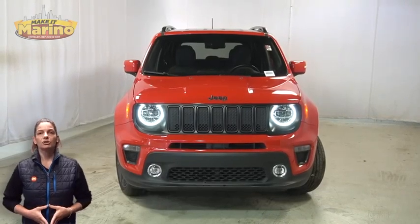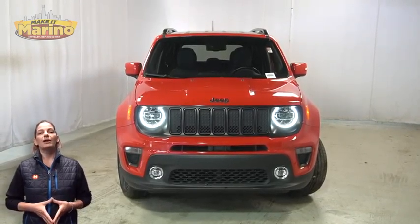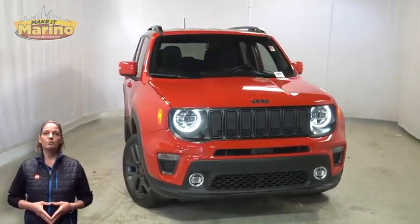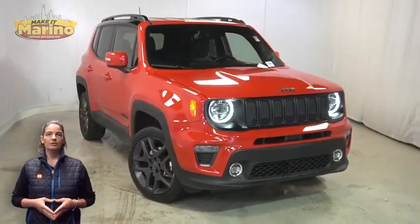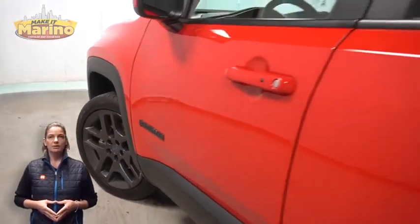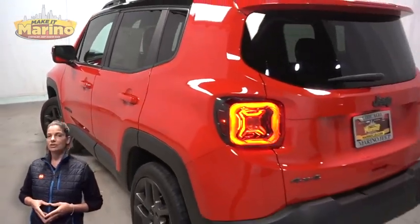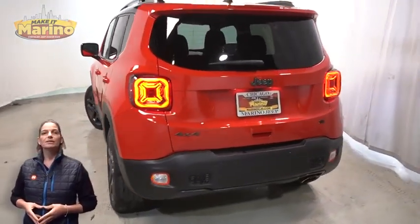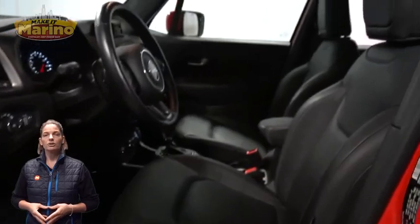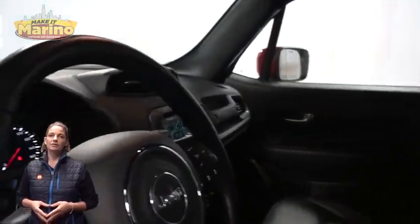If you're looking for a functional compact SUV with reliability and safety for your whole family, then take a look at this certified pre-owned 2019 Jeep Renegade Limited in Colorado Red, with bi-function LED projector headlamps, front fog lamps, 19-inch aluminum wheels, satin granite roof rails, and lane departure warning.